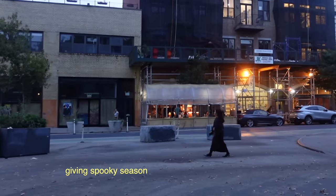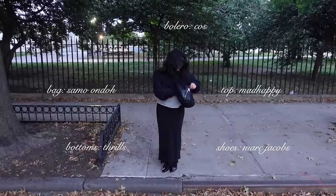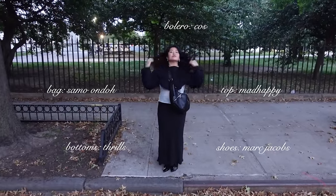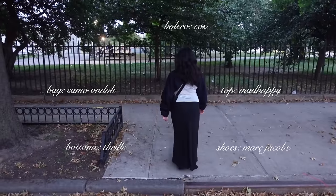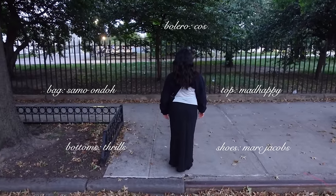Also the omakase from yesterday gave me a bit of a stomach ache so I just want to go with the safe option. Wearing my favorite color for date night tonight — layering this sheer blue top from Mad Happy with this bolero jacket from Cos for extra warmth. I love how you can really see the baby blue from the back.